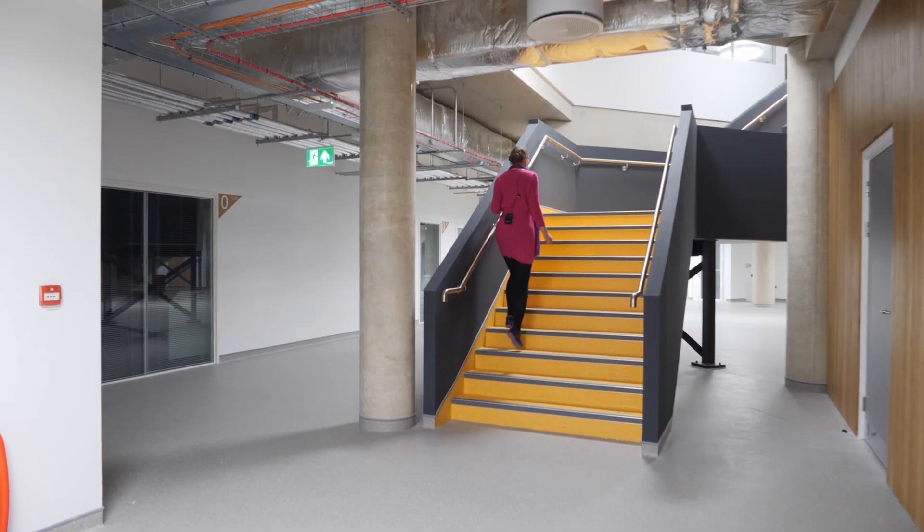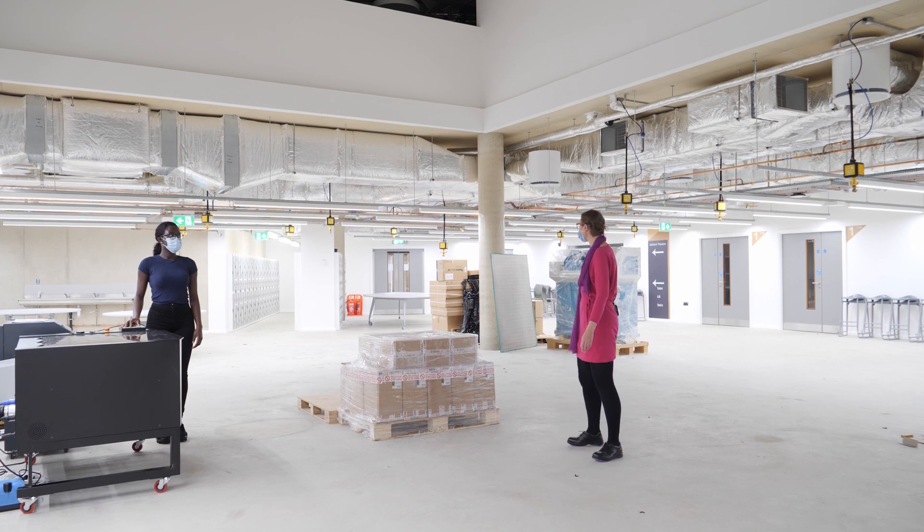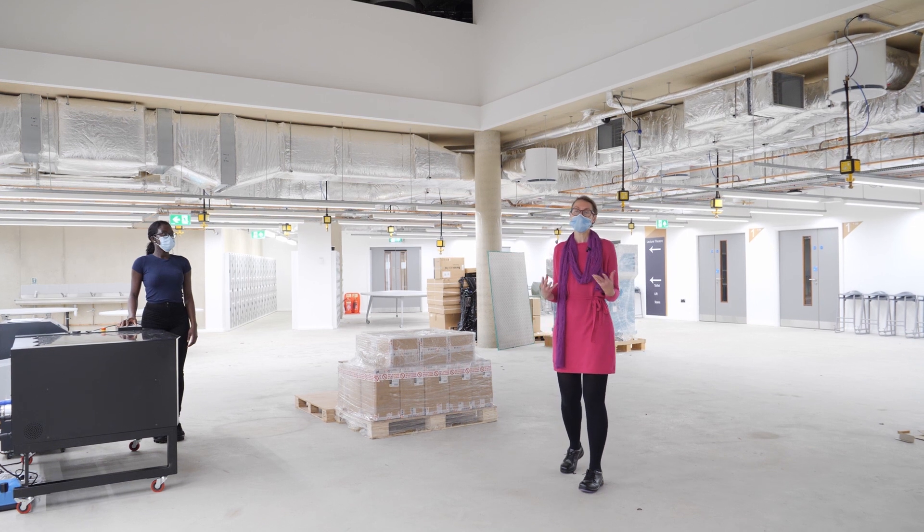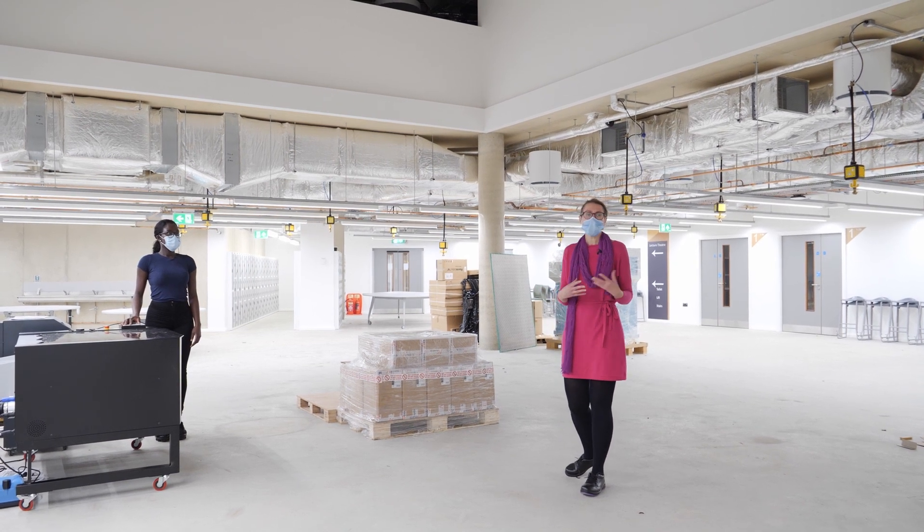This is our wonderful makerspace. As you can see, our equipment is starting to arrive. We've got an axminster, laser cutters. This is going to be the space that students and industry can come together to conceive, design, implement and operate projects to the benefit of the community and industry locally.